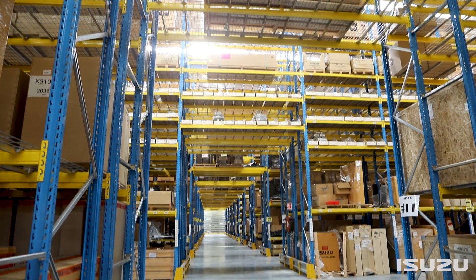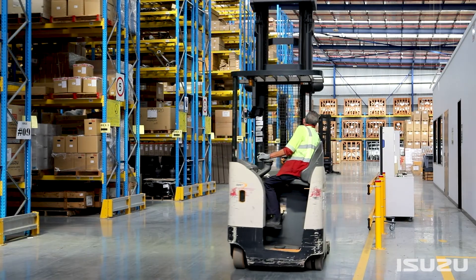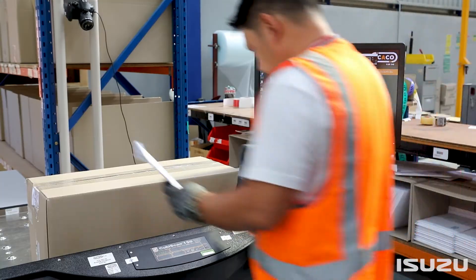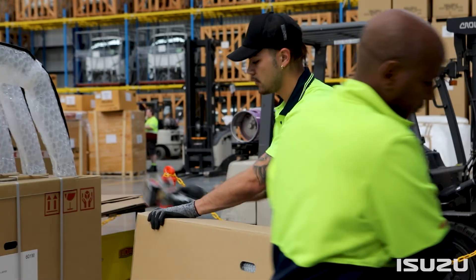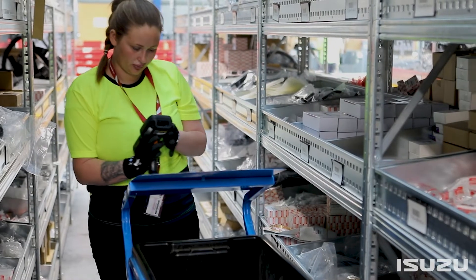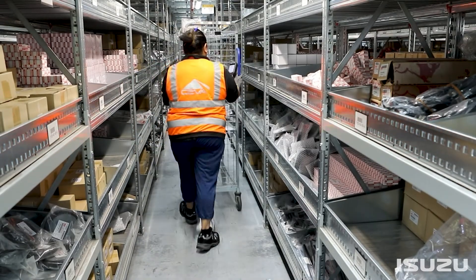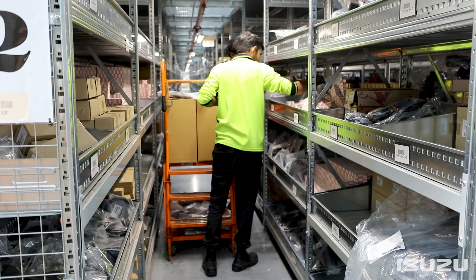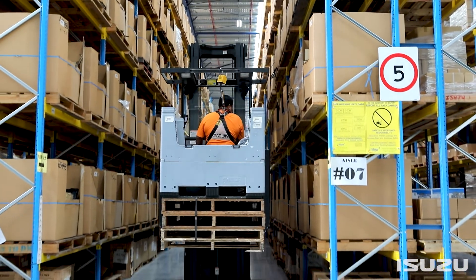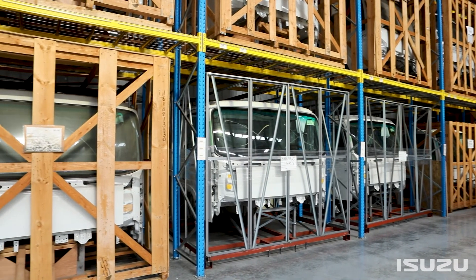For operators both large and small, timely access to genuine and rigorously tested truck parts and componentry has never been more important than right now. Key supply chain measures have been undertaken by Isuzu Trucks to ensure its dealer network has rapid access to critical truck parts and componentry necessary for elevated periods of operation across Australia. Increased parts and componentry stock levels have been bolstered even further since the onset of COVID-19, so Isuzu can continue to provide timely transport solutions for every Isuzu owner. Parts commonality and extremely competitive parts pricing are additional strengths of Isuzu Trucks' position as the number one truck brand in Australia.